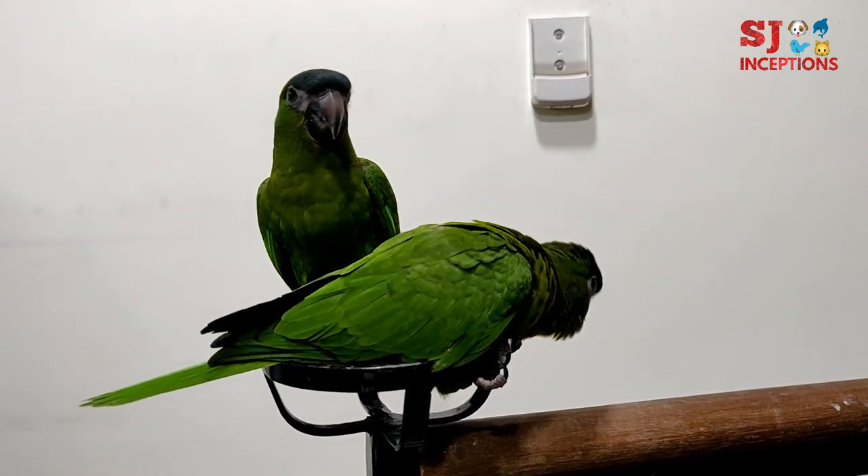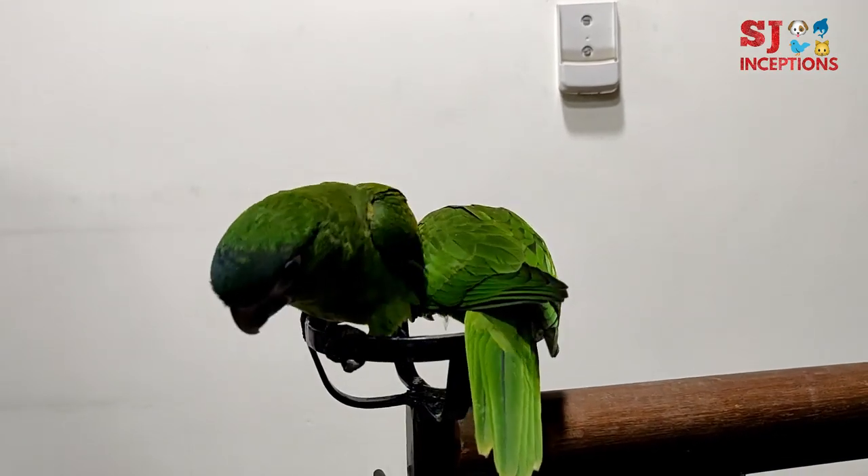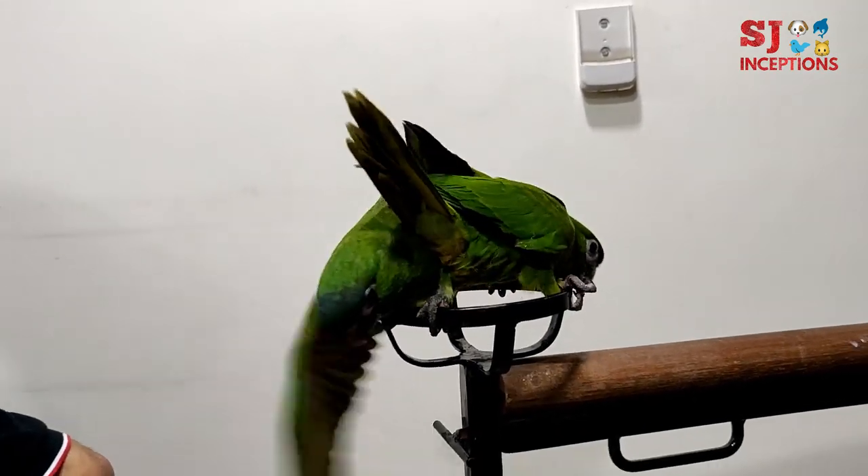Welcome to SJ Inceptions, your pet channel. I am at Salman's exotic pet store located at Jogeshwari. Hi Salman. Hello sir.